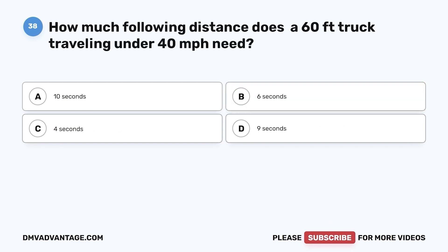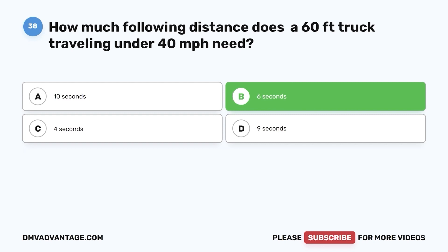Question 38. How much following distance does a 60-foot truck traveling under 40 miles per hour need? a. 10 seconds. b. 6 seconds. c. 4 seconds. d. 9 seconds. The correct answer is b. For timed intervals following distance, use one second for each 10 feet of vehicle length at speeds under 40 miles per hour. Above 40 miles per hour, use the same formula, then add one second for the additional speed.